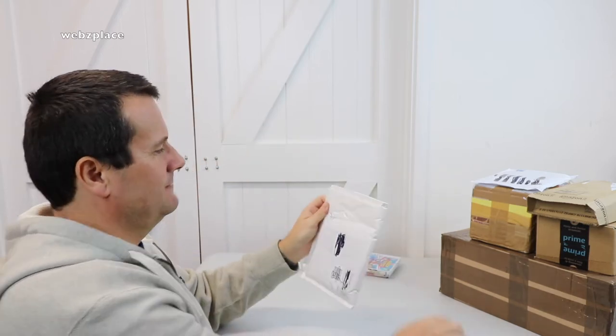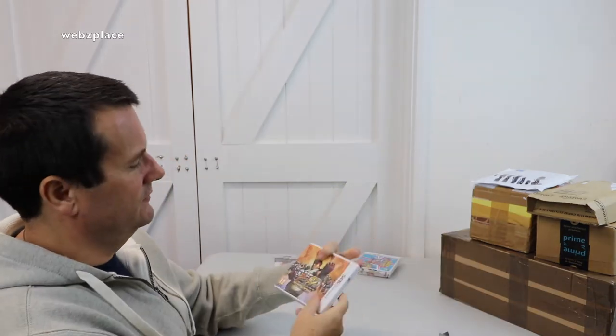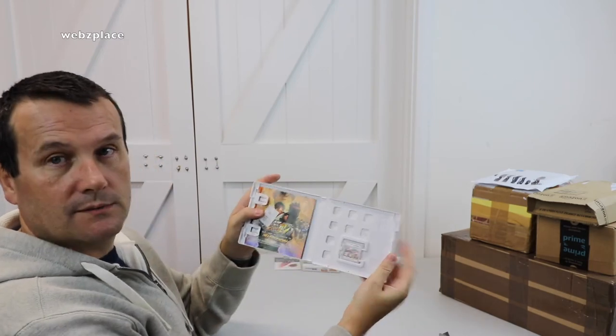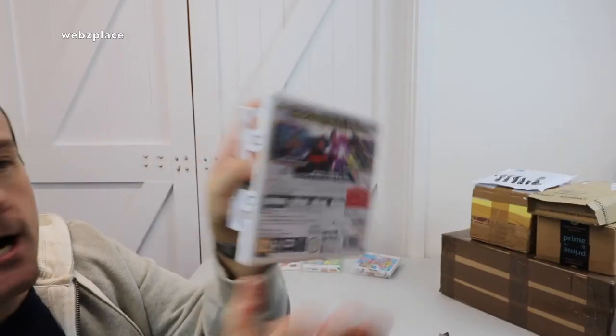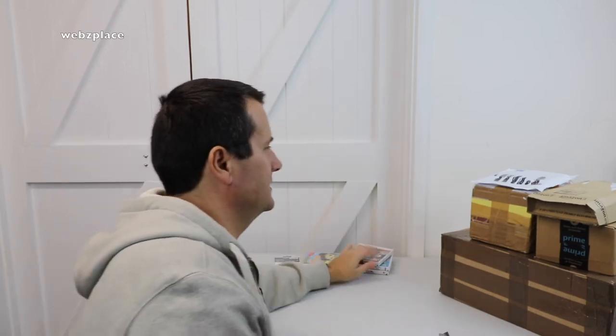Obviously another game — Nintendo 3DS: Street Fighter 4 3D Edition. Manual and game inside there. I think we've got a couple of copies of this one as well actually.